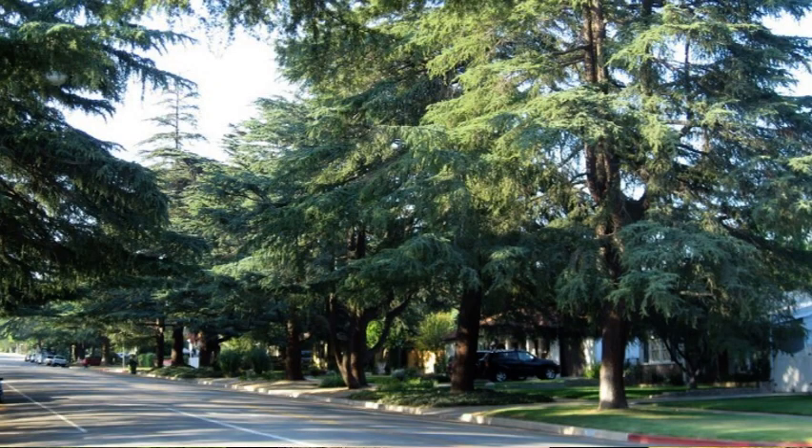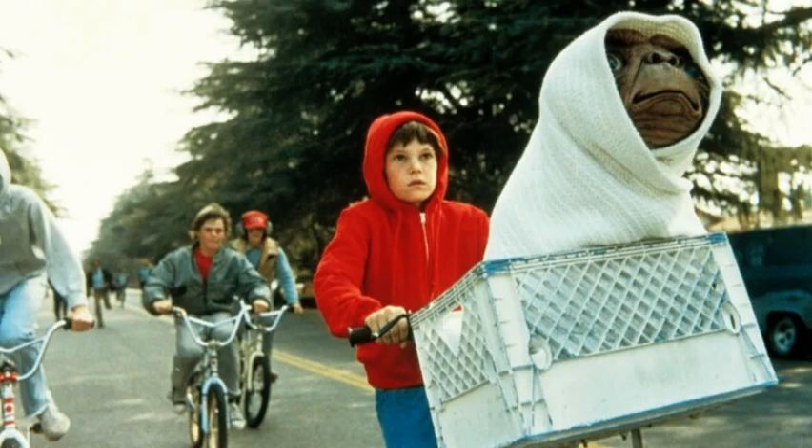In 1966, White Oak Avenue between San Fernando Mission and San Jose Street was declared a Los Angeles Historic Cultural Monument on August 3rd, for the 101 deodar trees that line the street. Deodar trees are native to the Himalayas and are appreciated for both their beauty, size, and timber. White Oak Avenue was also the backdrop for the famous flying bike scene in the movie E.T. — an iconic moment anyone born in the '80s or earlier remembers.